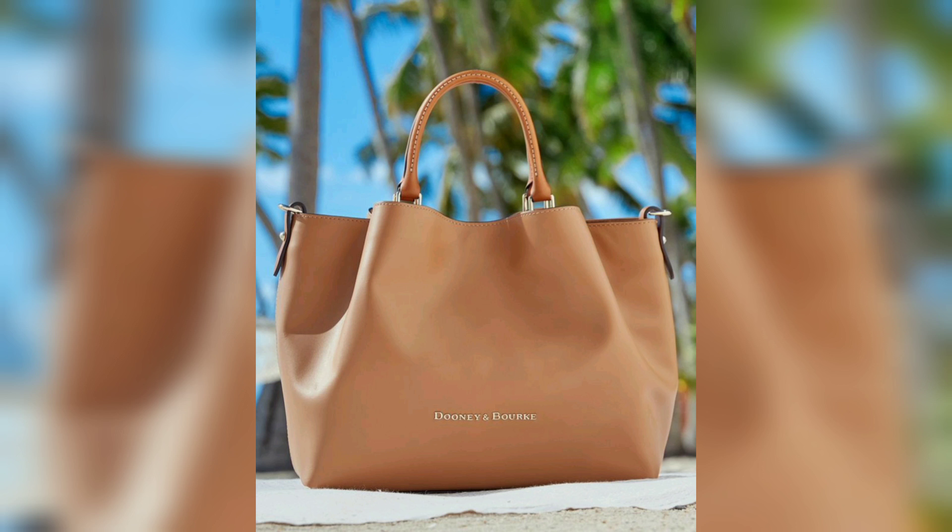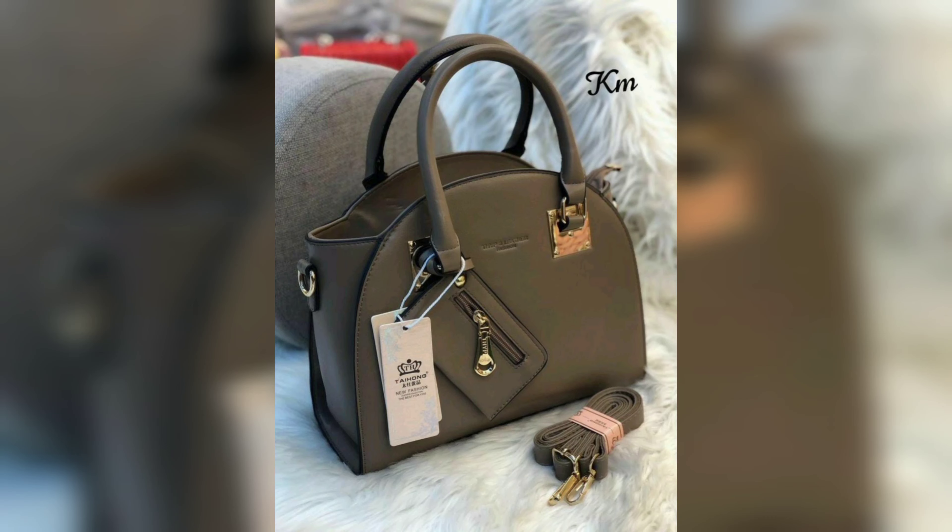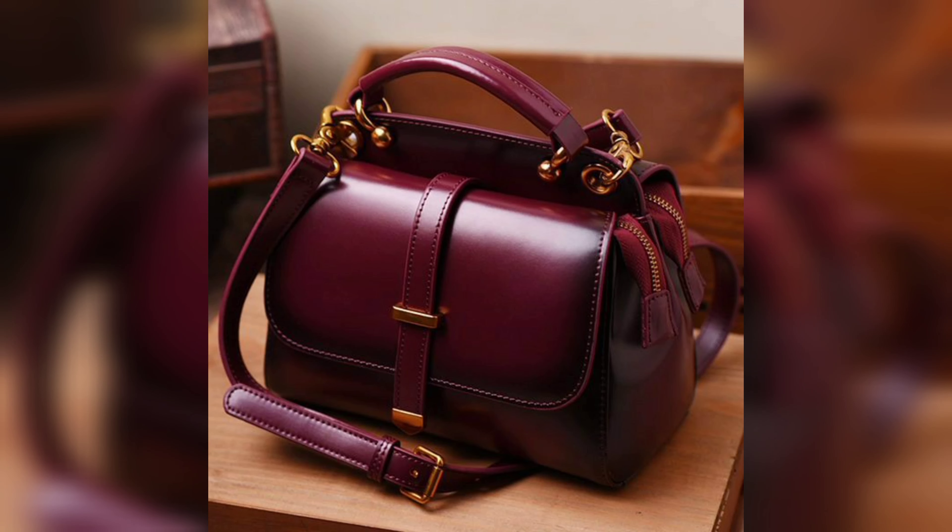There you have it — the best designer handbags for women that are both stylish and functional. Whether you are looking for a classic piece or a trendy accessory, there's a designer handbag out there for you. So which one is your favorite? Let us know in the comments below.